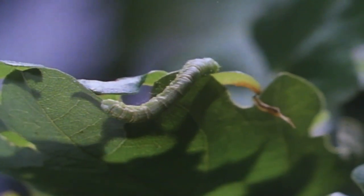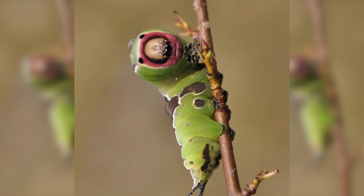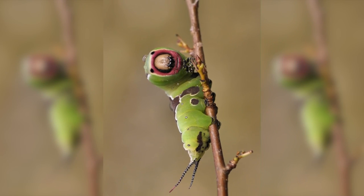Their cocoon is one of the hardest of all moth species, and the adult Puss Moth can have a wingspan of almost 10 centimeters.